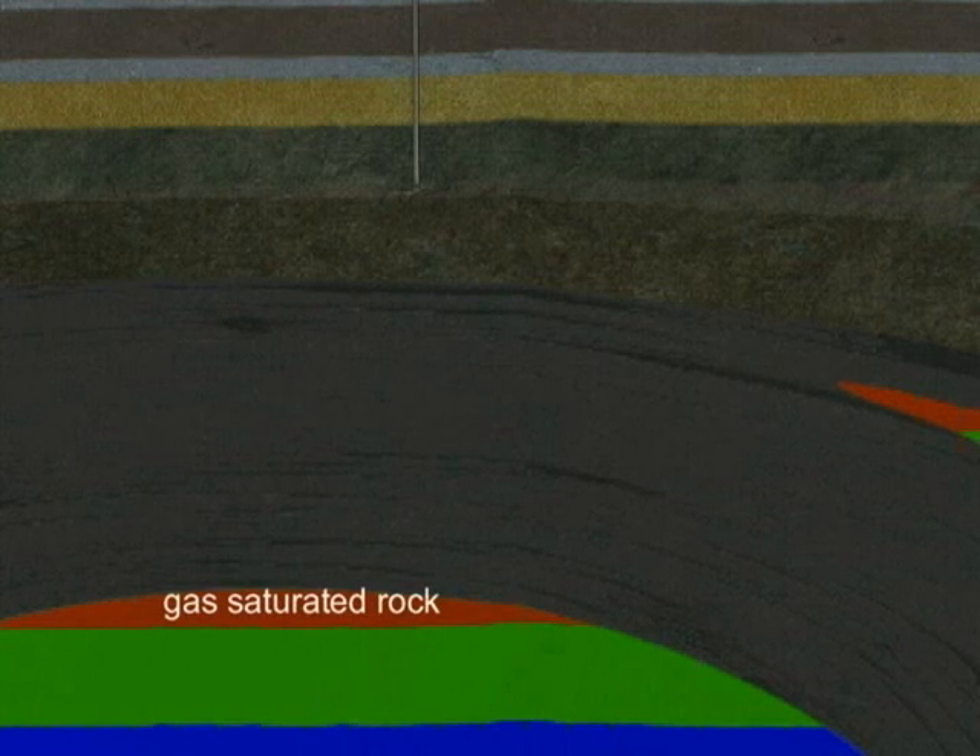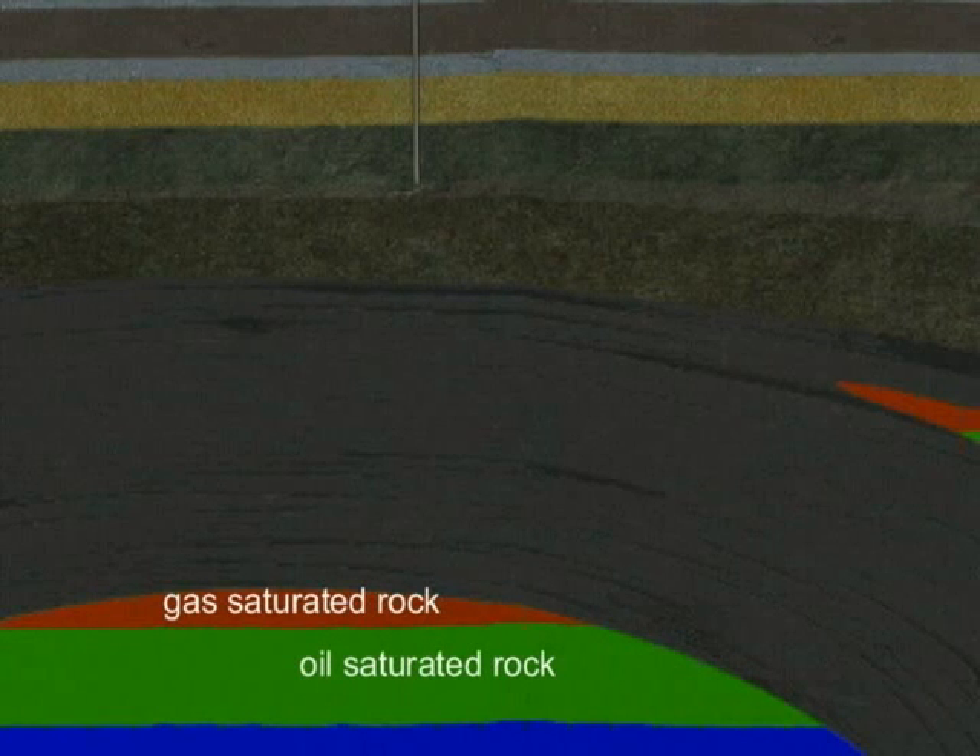This tight or impermeable rock layer is what keeps the oil and gas from leaking out. In our illustration, we have colored the reservoir to represent the type of fluid it is holding. If natural gas is present, it occupies the highest part of the reservoir since it is the lightest. Under the natural gas is oil, and under the oil is water.